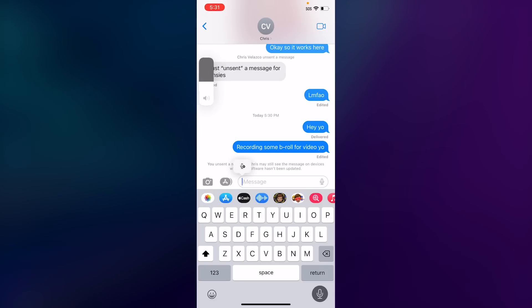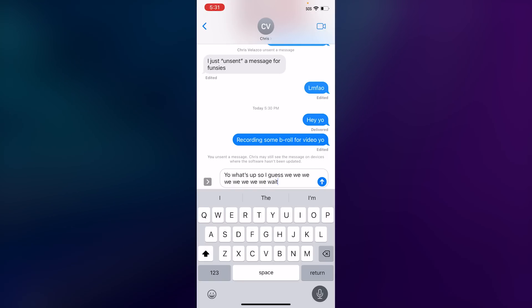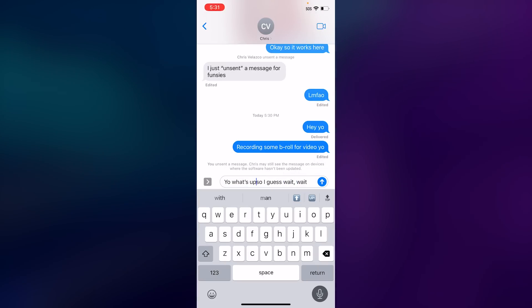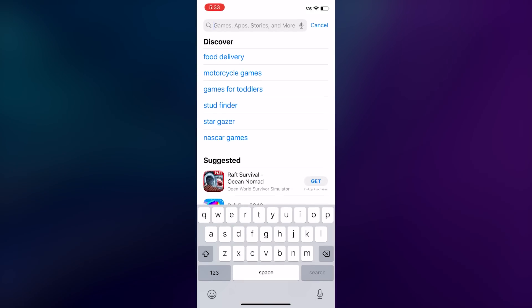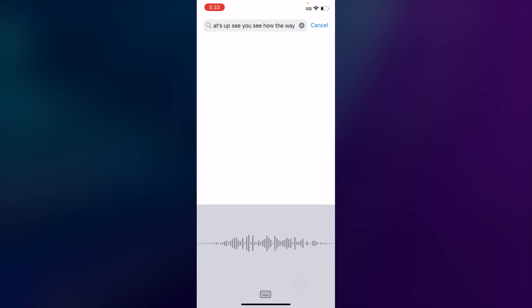Apple also updated the dictation experience. Now, when you tap the microphone on the iPhone's keyboard, the QWERTY setup stays in place instead of being taken over by a waveform animation. A small tab with a microphone icon appears over the input field when you're not speaking, so you know dictation is still enabled. You can tap mistakes in the box and continue dictating to fix them, which is similar to what Google did with its updated voice engine on the Pixel 6. Unlike on the Pixel 6, though, iOS 16 doesn't allow you to speak commands like 'send' or 'delete all.' This dictation interface also didn't appear when I was typing in the App Store's search bar, so despite this being a system-wide feature, it still appears to be missing in places.